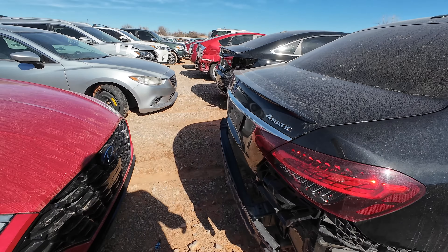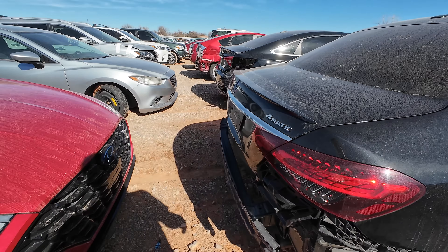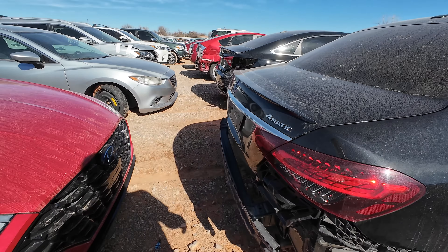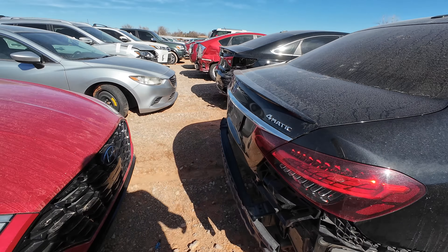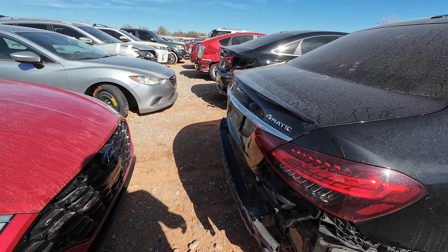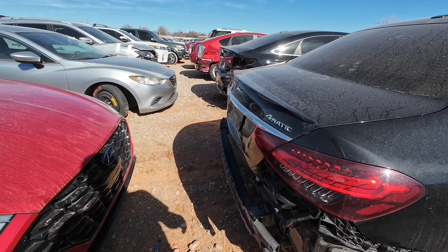Now let's see what else we got out here. We got a little Audi, Volkswagens. We got a Cadillac sitting over there — CTS, smashed in the front, no front bumper, and it's not a V. Definitely not something I'd be interested in. I still think the CTS is a nice looking Cadillac though, they're good looking cars. We've about run through everything on this row.